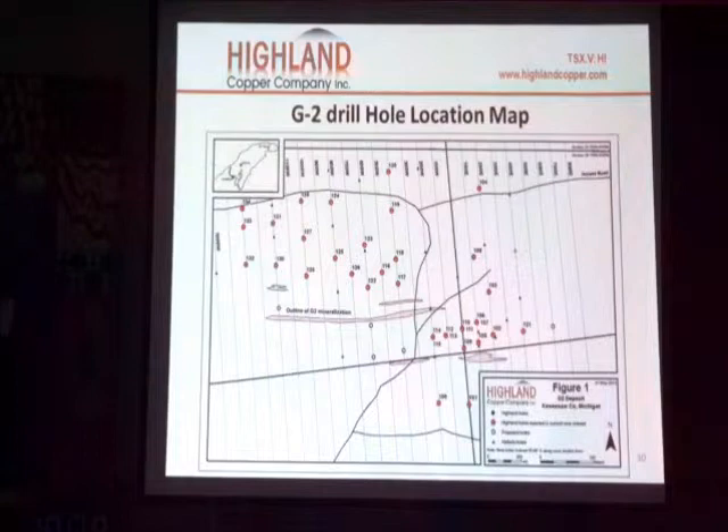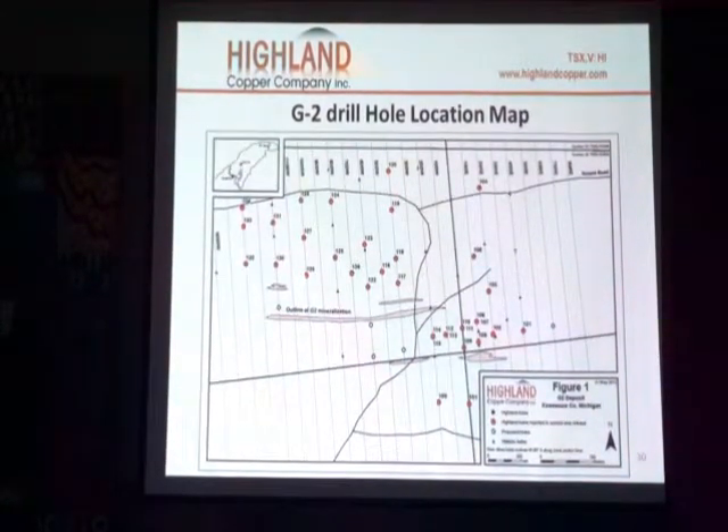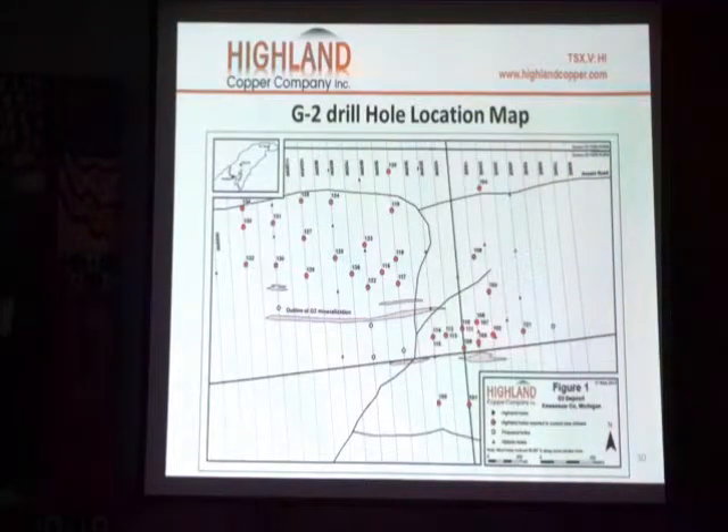This is G2. Now we're looking at the drill hole map. The red holes are the colors of the holes that we drilled, and all the drilling came to the south. These little triangles are the historic holes, and you can see that there's a concentration here.